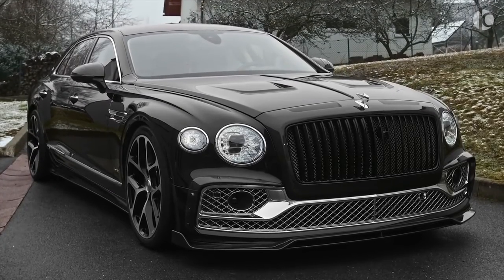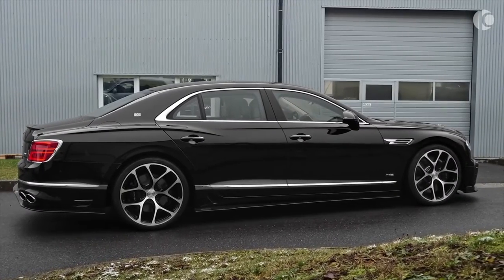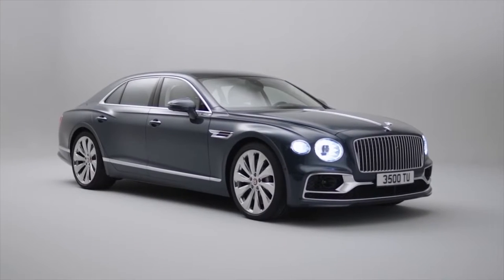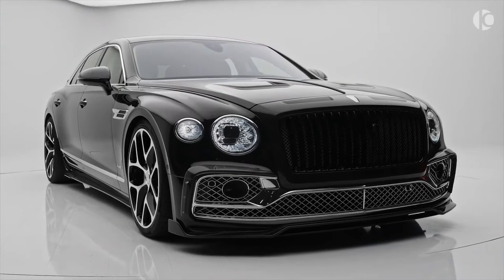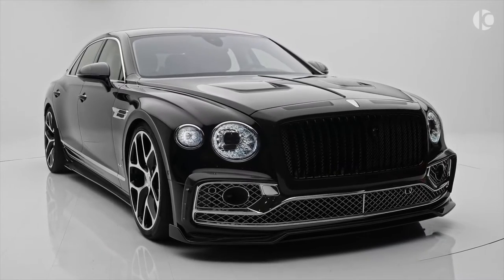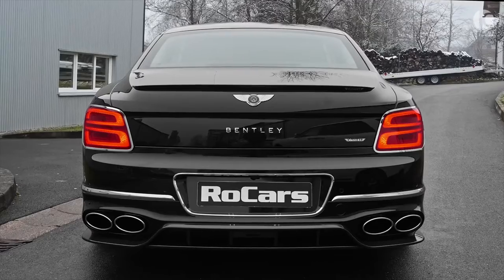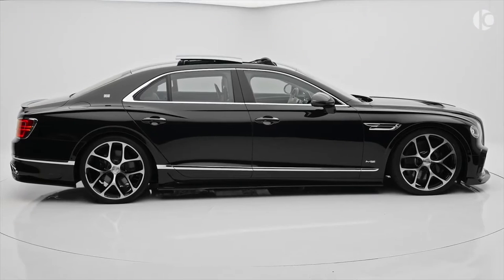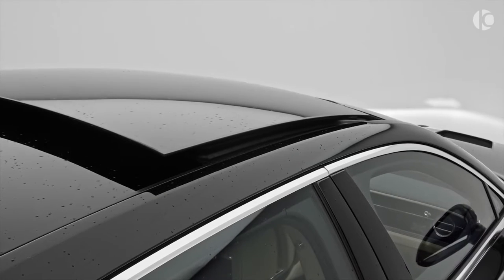Bentley Flying Spur. The Bentley Flying Spur is the true pinnacle of British luxury on wheels. The top-end saloon is capable of pushing you back in the seat with its unbelievably fast acceleration. All the acceleration is made possible thanks to Bentley's exclusive 6-liter W12 mill that delivers 635 horsepower and 900 pound-feet of torque. The power helps the 2.4-ton beast clock 0-60 in just 3.7 seconds and achieve a top speed of 207 miles per hour.